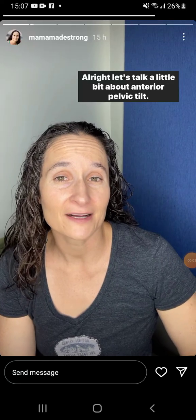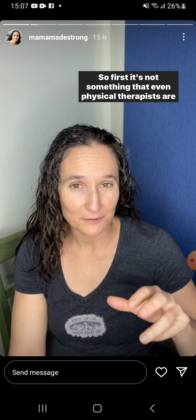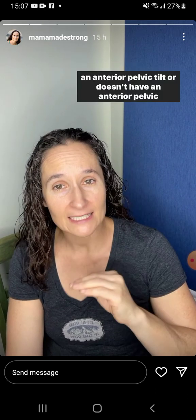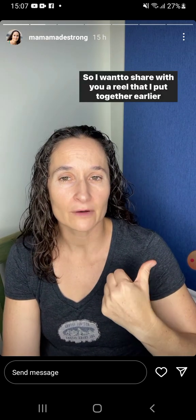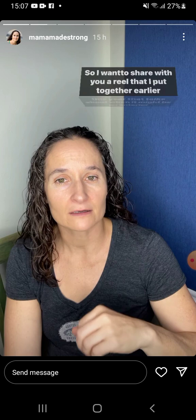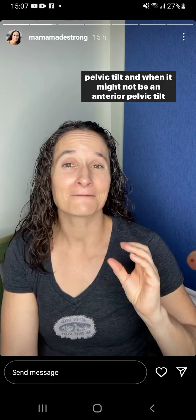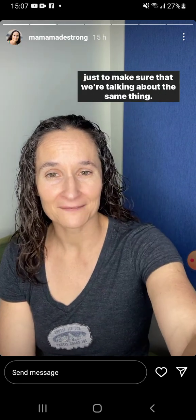A little bit about the anterior pelvic tilt. It's not something that even physical therapists are very good at agreeing about — whether or not an individual has an anterior pelvic tilt or doesn't. I want to share a reel I put together earlier this year that talks about when it might be an anterior pelvic tilt and when it might not be, just to make sure we're talking about the same thing.